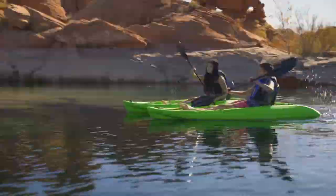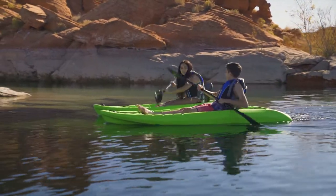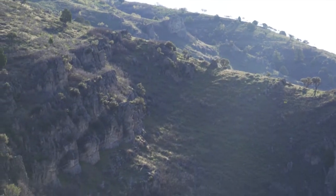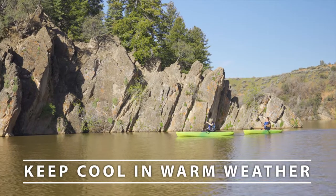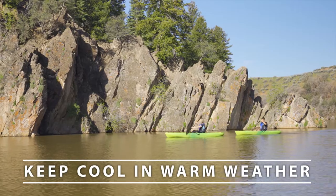A sit-on-top kayak is a little bit more of a wet experience. Because you are sitting on top of the kayak, you are exposed to the elements and more prone to being splashed. Because of that, sit-on-top kayaks are great for staying cool in warm weather conditions.